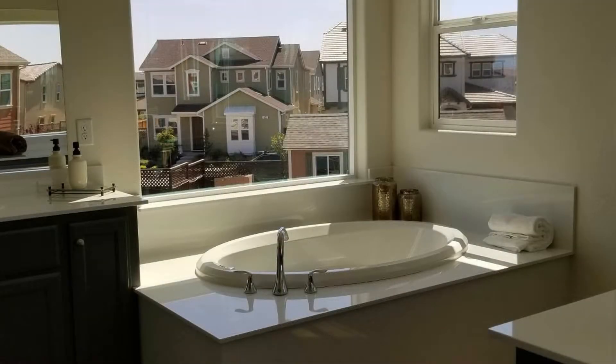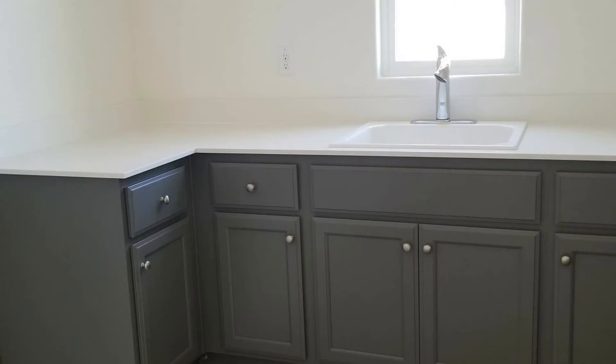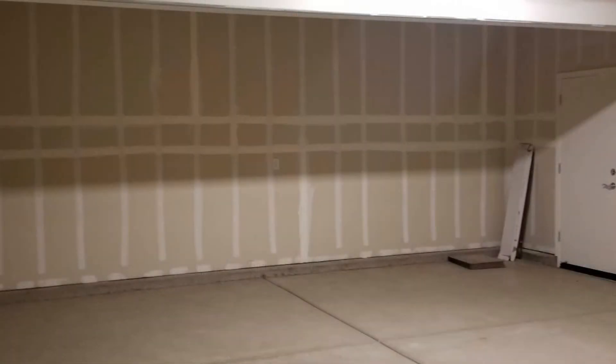Other features of this home include laminate flooring throughout the downstairs, recessed lighting throughout, dual-zone air conditioning, a long driveway, and a nicely landscaped front and backyard. This home is truly a must-see.